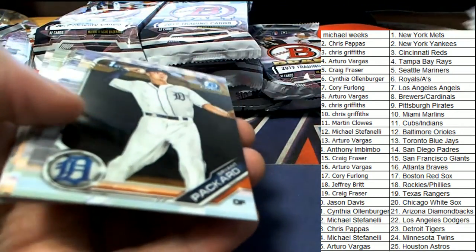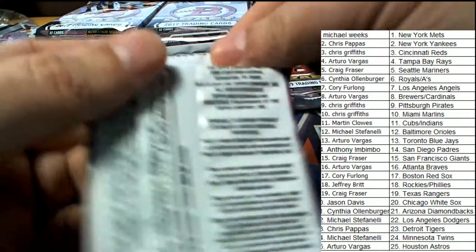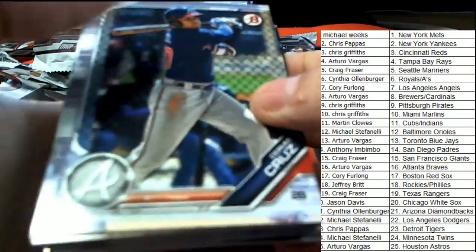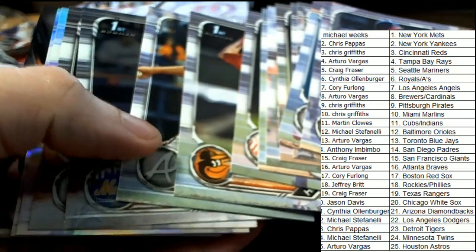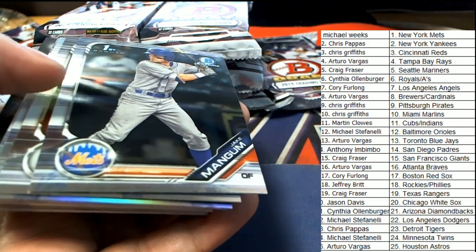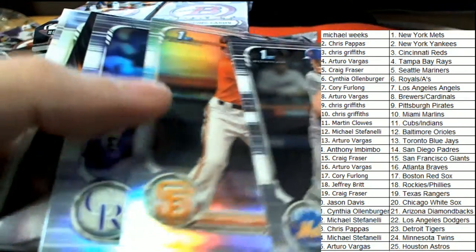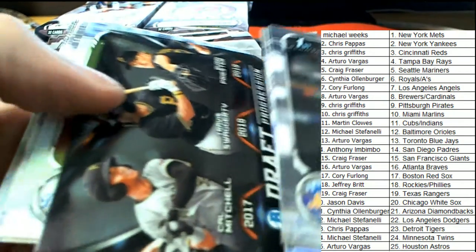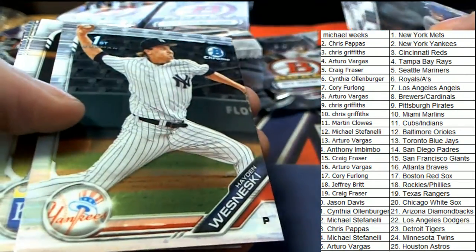Auto number one — there's a chrome Seth Beer, nice nice nice. And here's a chrome — saw that black, okay. That's not a parallel, that's one of those draft progressions showing up black. Refractor, refractor — draft progression, this one's for the Pirates. Can't wait to see what our auto is going to be.